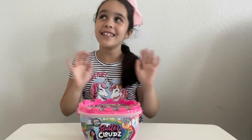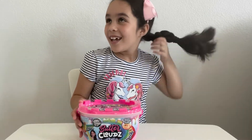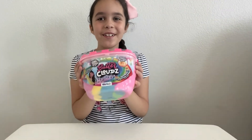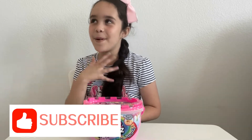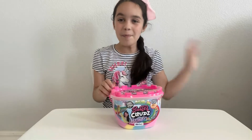Hi friends! Today I have a pretty slime and I want to show it to you. I want to say hi to my best best friend Leslie. Let's go and open it.